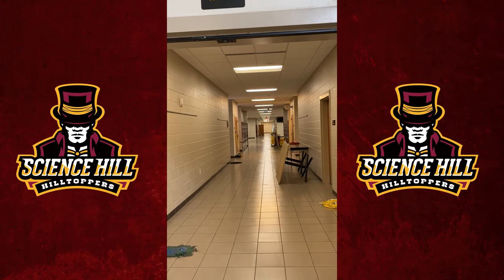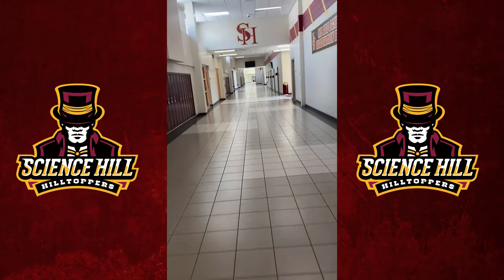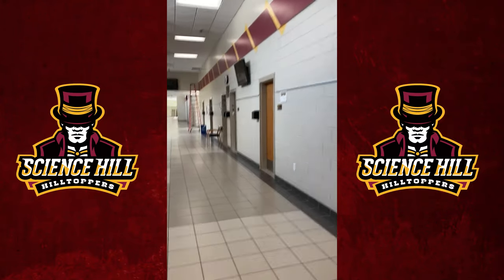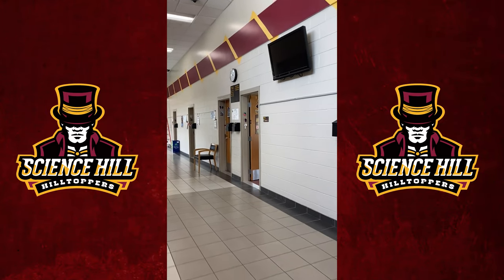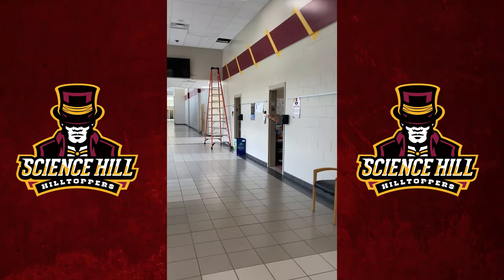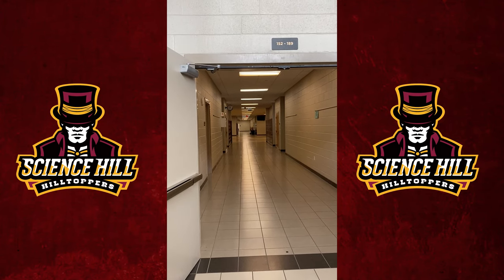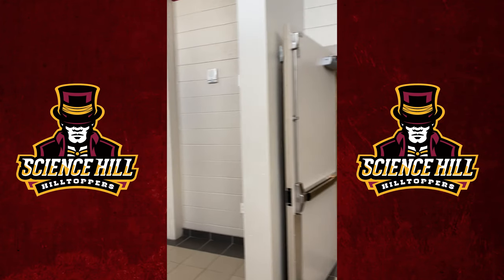Just above at the top of the stairs are classrooms 207 to 238. This is our counselor's office — there are six counselors. You'll be with the same counselor from 9th grade through 12th grade and they'll help you with various things including scheduling throughout the year. Down this hall is our freshman academy, where they'll have their science classes, math classes, and English classes between this hall and the one just upstairs.